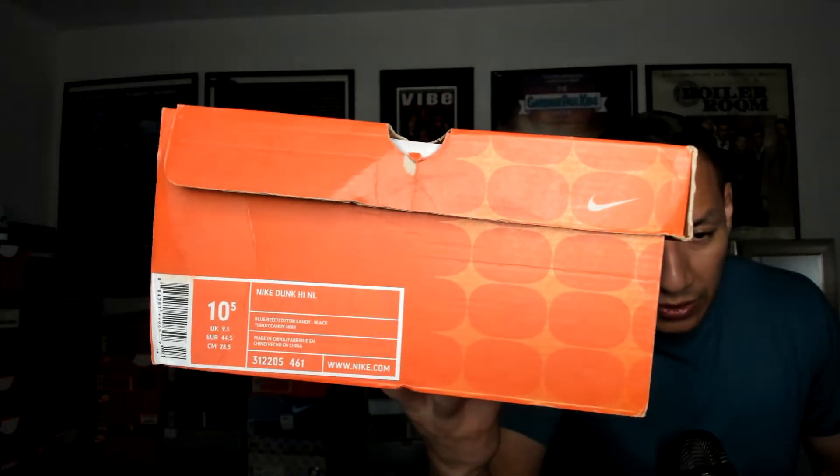Number 45 right here, and also in the series this is number five in terms of the dunks. So you got that old school box — I remember this old school box, we all love this box. Let's get a closer look. Nike Dunk High NL. 10.5, because your boy always rocks the 10.5. And let me read you this color description: Blue Reef-Cotton Candy-Black. I love that cotton candy — it just melts in your mouth.